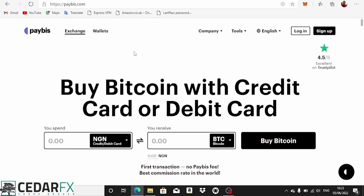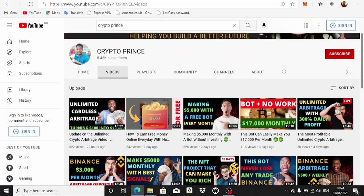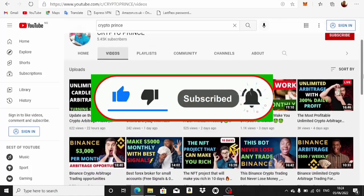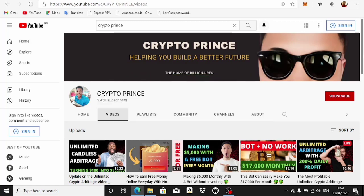My name is Imando, this is Creator Friends, and what I do on this channel is teach you guys how to make money online. If you're interested in this type of content, hit that subscribe button below this video, put on the bell notification icon, like this video, and share it with your friends.